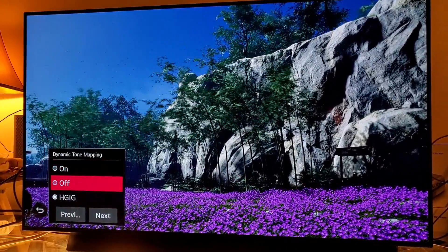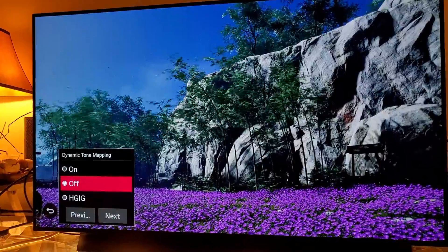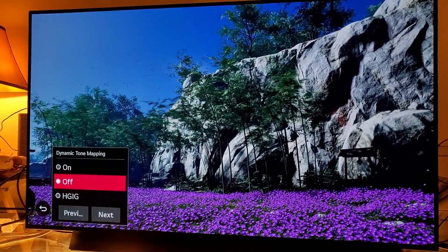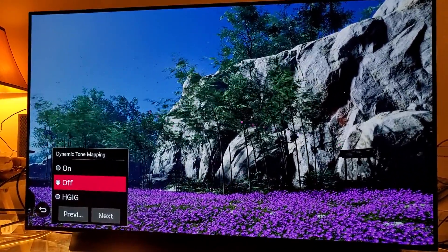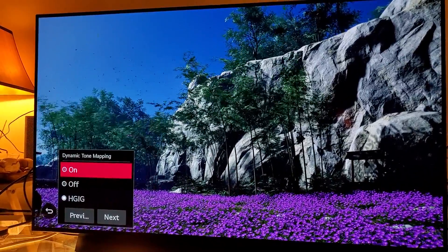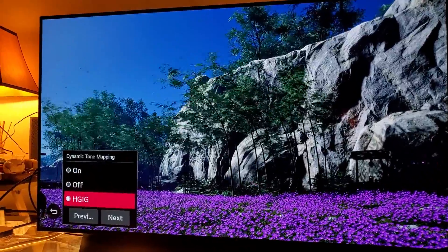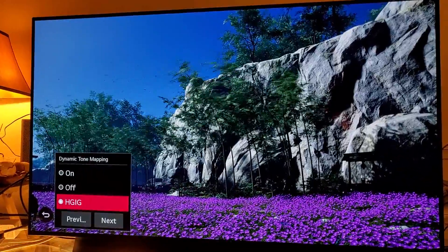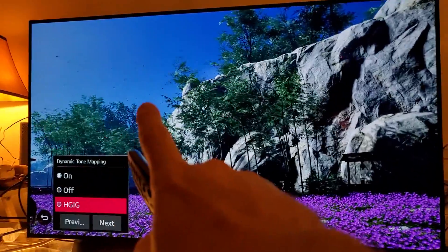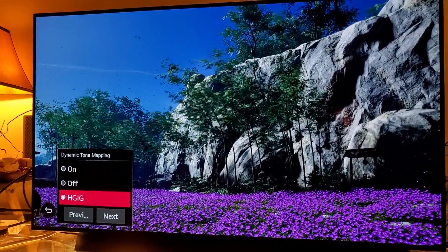For dynamic tone mapping — you can turn it off if you want to preserve more OLED longevity, though everything will be a bit dimmer. I would still recommend HGiG over dynamic tone mapping, because HGiG doesn't brighten things up as aggressively. Dynamic tone mapping brightens too much; HGiG is not squeezing too much tone mapping to brighten your HDR. When you switch to HGiG you can see right here it's not as extreme — so I'd keep it at HGiG.